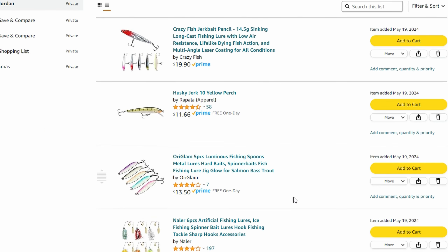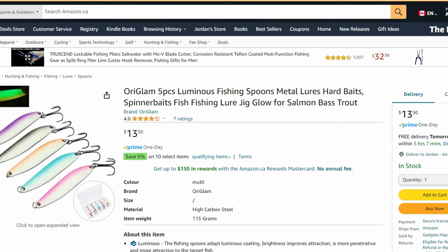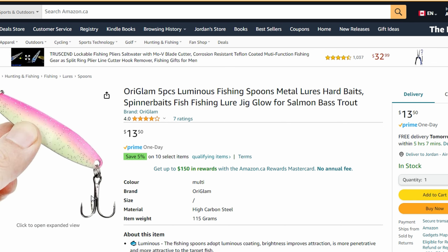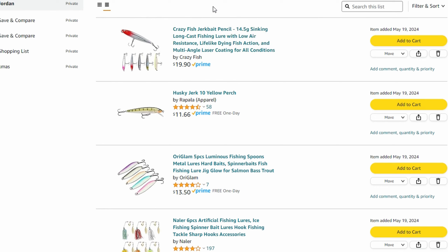Looking at the spoons — same sort of deal. Individually it's hard to beat what I paid, which was about three dollars for two. But here you can get five decent-sized spoons with roughly similar quality and a variety of colors for thirteen fifty, which works out to two dollars and seventy cents per spoon. Not as good as Dollarama, but you do get some variety.